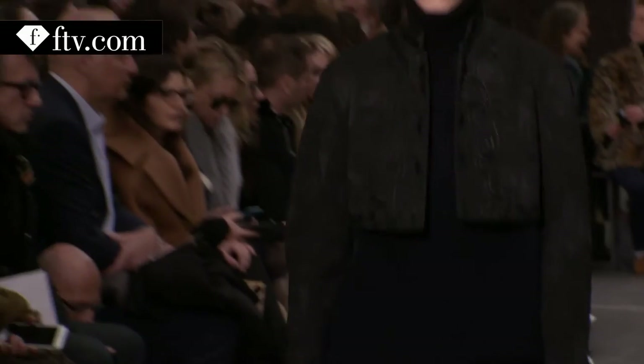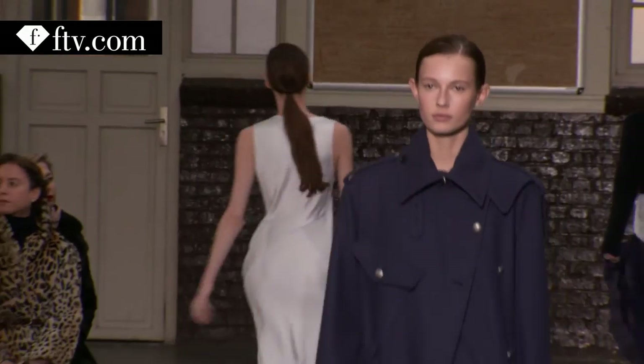I'm wearing a huge trench coat, like a navy trench with flat shoes. So I'm happy with my look. Very, very happy.